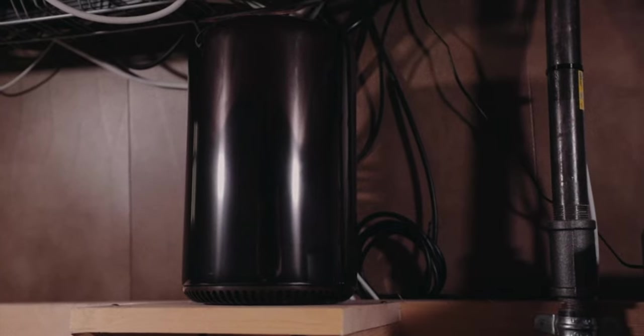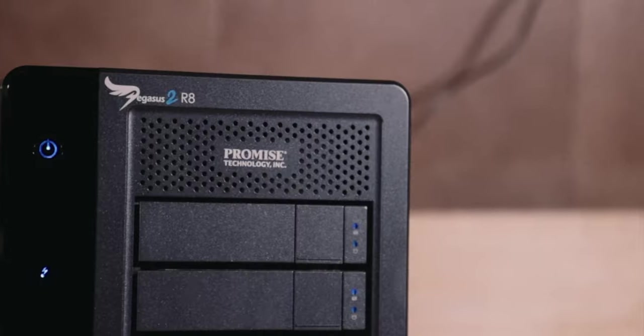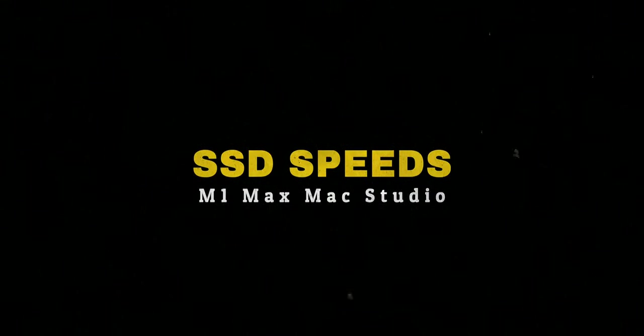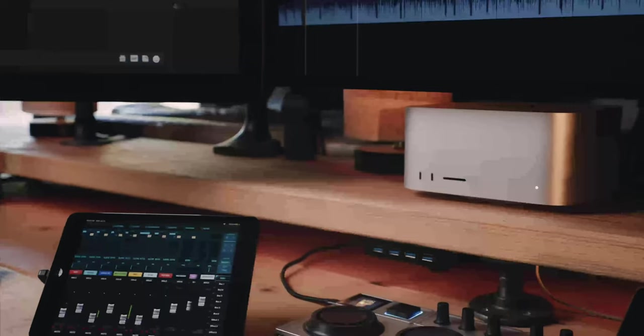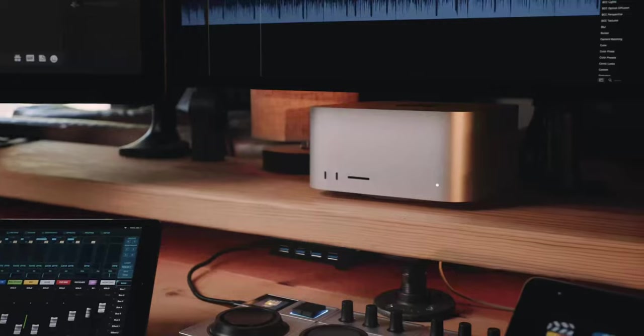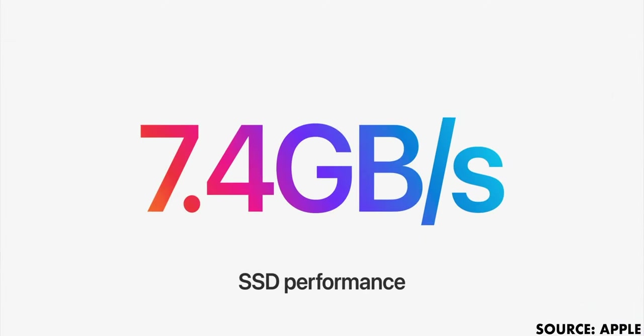With my old setup — my 2013 quad-core Mac Pro — I was editing off of my 21TB Promise Pegasus 2 R8, which was fine: plenty fast for real-time playback and well equipped for storing a ton of footage. But I wanted to take full advantage of the Mac Studio's screaming fast data rates for the internal SSDs — 7.4 gigabytes per second.